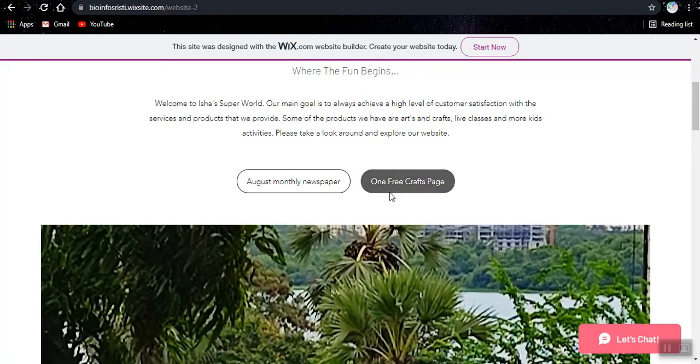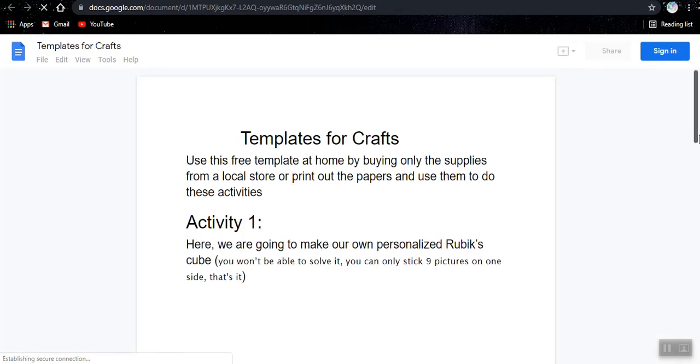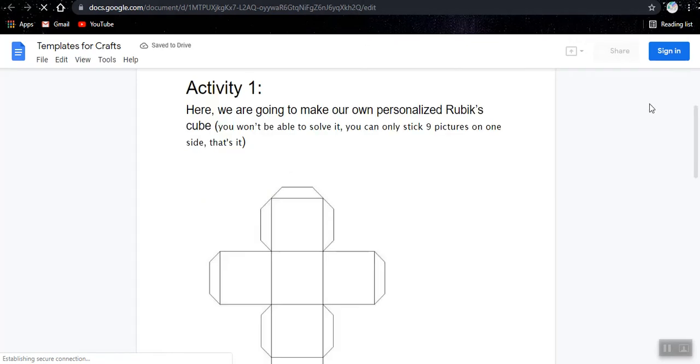We also have a free crafts page. We have some activities. You can check that out by yourself.